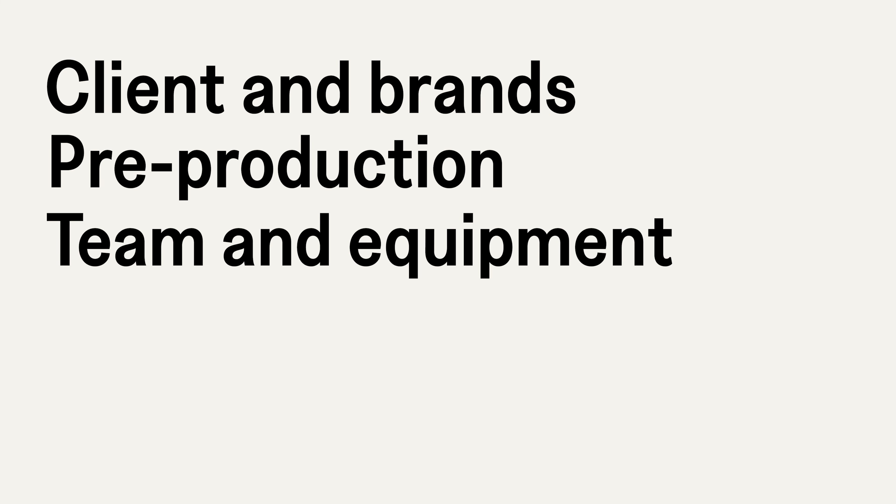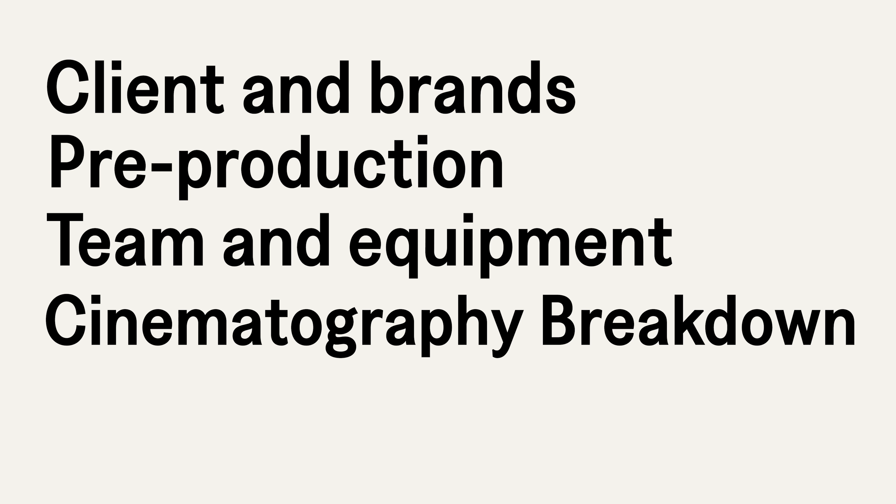In this series, we're gonna talk about four topics: the client and brands that you wanna work with, the pre-production, the team and equipment, as well as the cinematography breakdown.